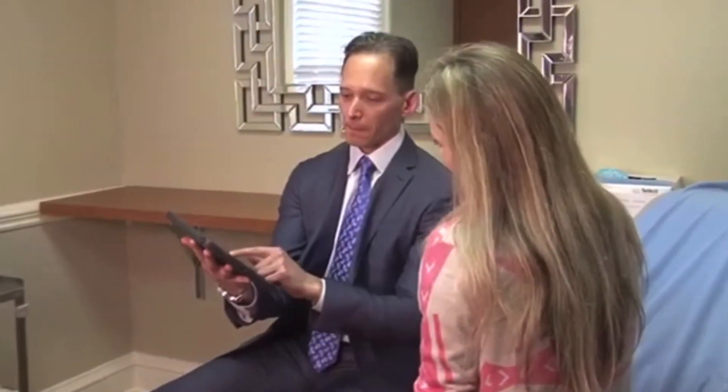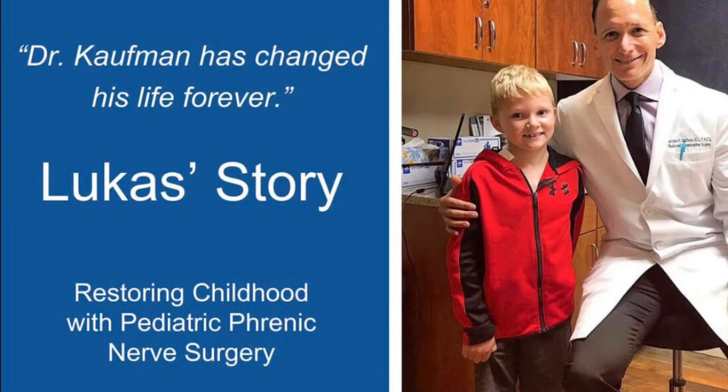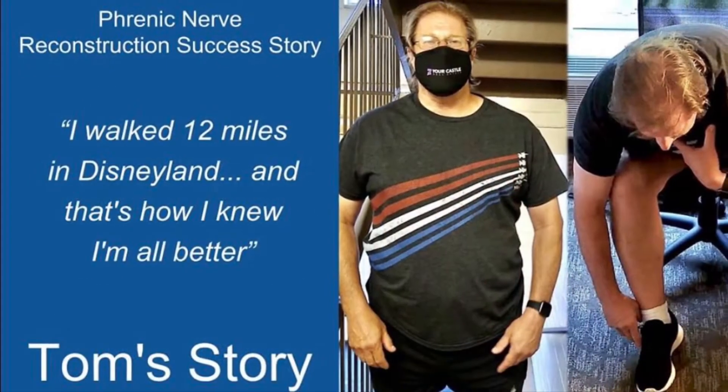To develop a procedure such as phrenic nerve reconstruction, we had to start at the beginning — at ground zero, really. Patients were inquiring about diaphragm paralysis issues and had nowhere to turn. They were looking online and they found our site. We started pursuing this, looking into this as a viable option. Fast forward 14 years, we've performed over 500 cases.